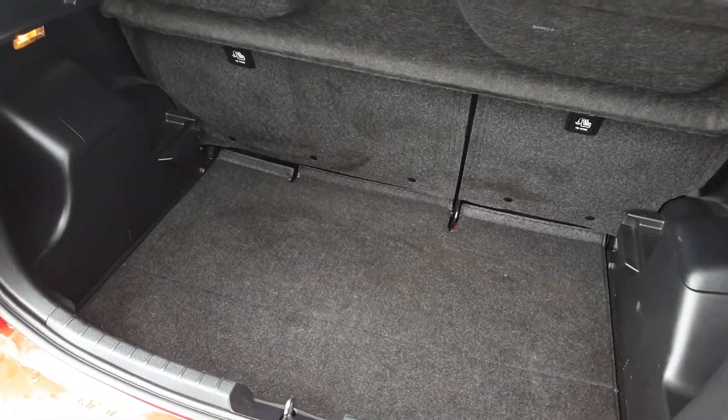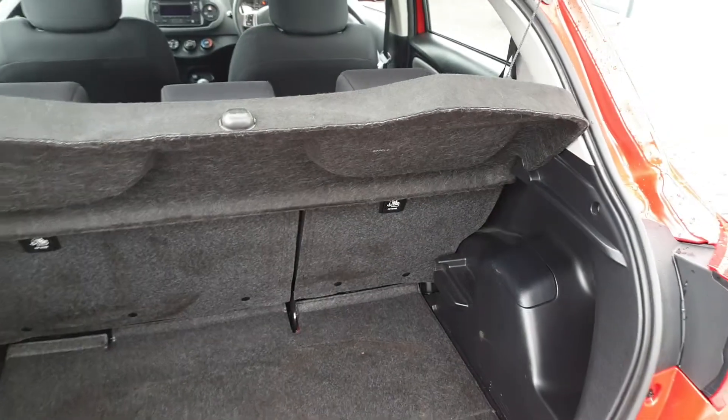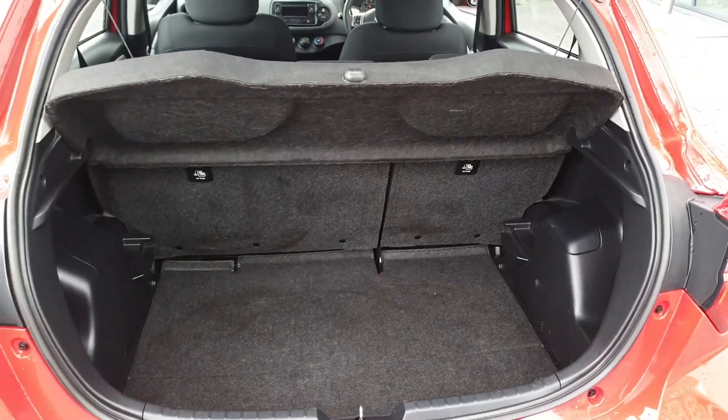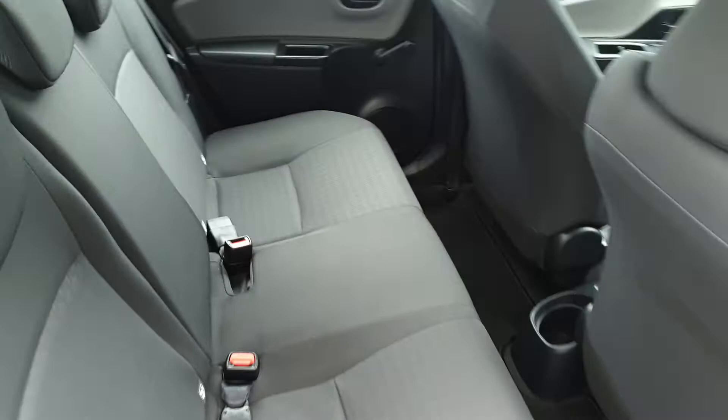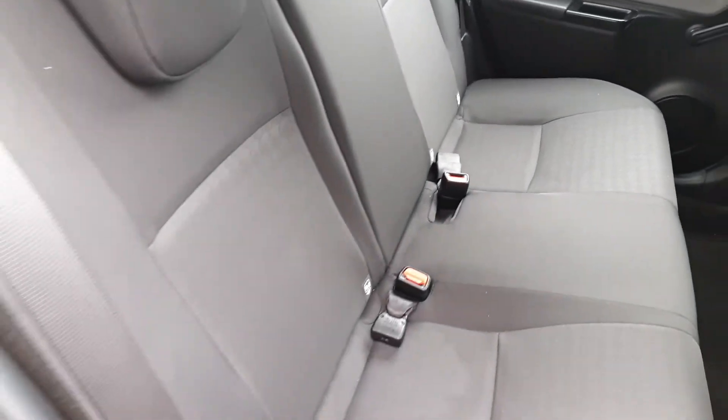Space in the Yaris is very generous with a spare wheel underneath the floor and the seats folding in the 60-40 split. At the back we have plenty of space for three passengers across the rear bench and we also have two isofix points on either side for child seats.